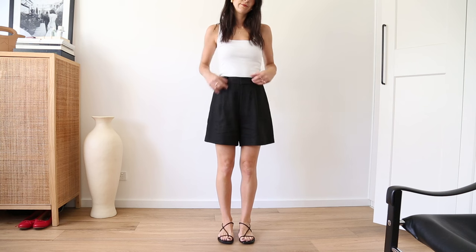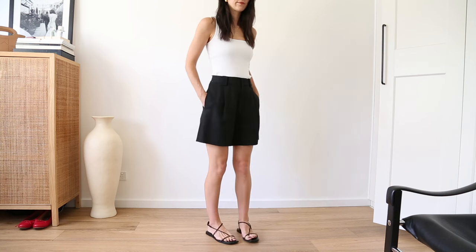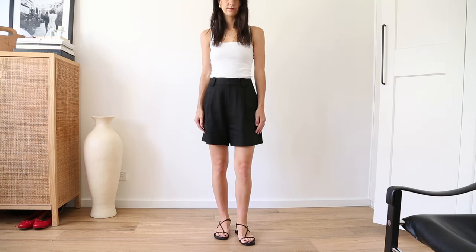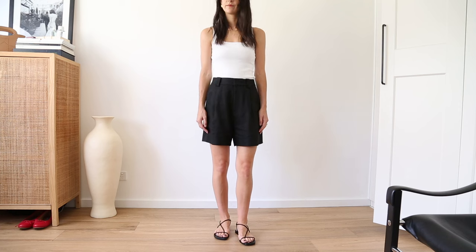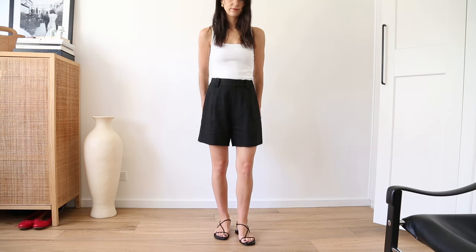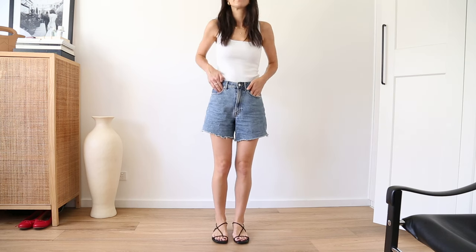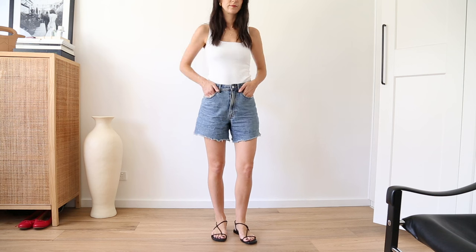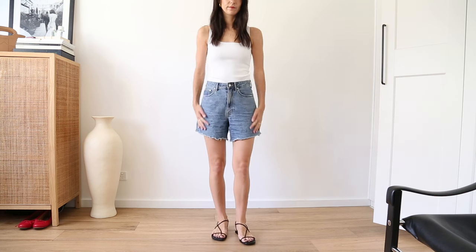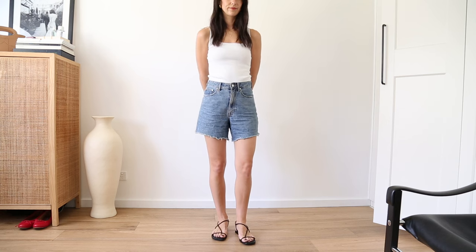I recommend two pairs of shorts. The first is something a little more tailored that feels smart with minimal effort — I love wearing it with a singlet and an oversized shirt over the top, very chic — and I would opt for a neutral colour like black. Then a pair of classic denim shorts in a cut you really like; I love something high-waisted with a wide leg opening, and a mid-blue is your best bet, though white or washed black also work.